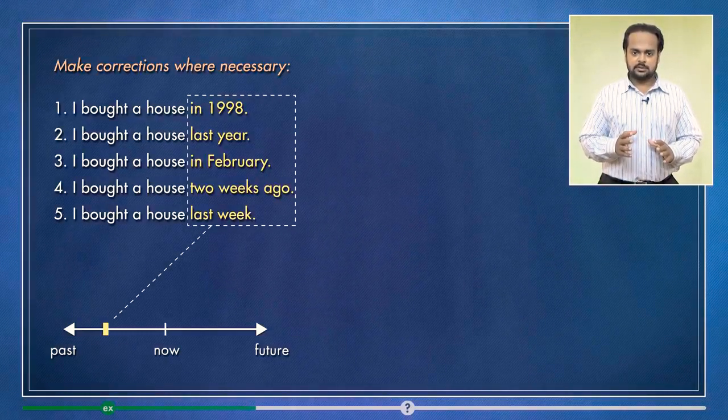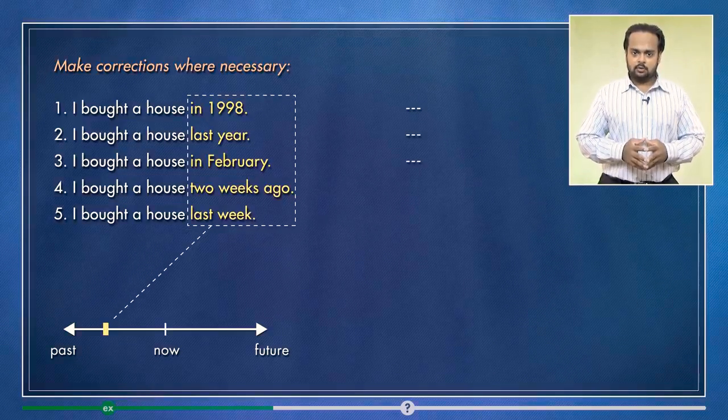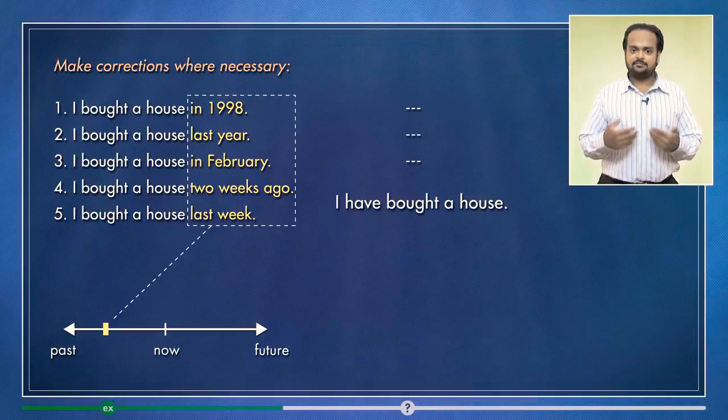In our five sentences, the first three are not recent — they happened further back in the past. But if I bought a house just two weeks ago or last week, I can say: I have bought a house.